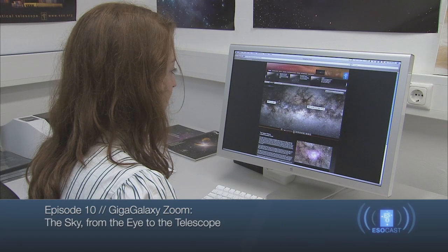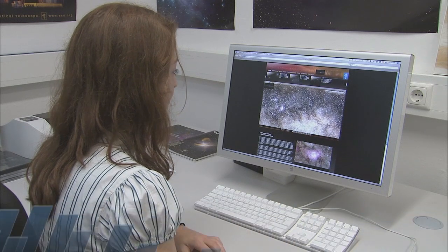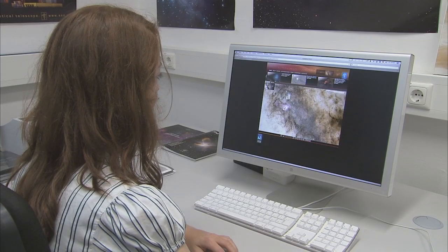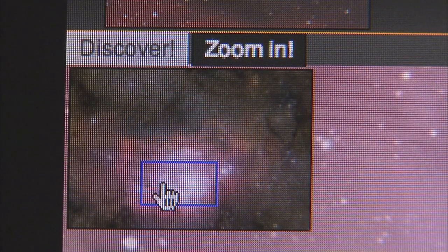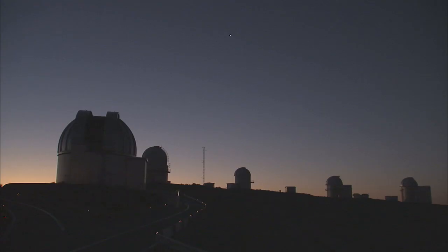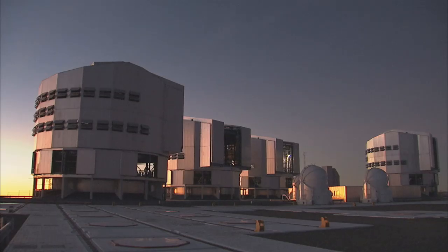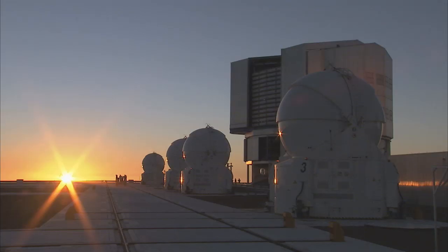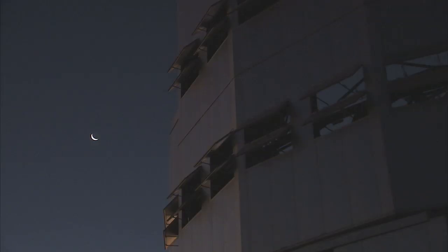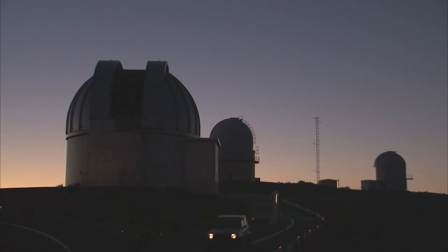In today's ESOcast, we will explore the unique and amazing Giga Galaxy Zoom project, which reveals the whole night sky as it appears with the unaided eye from one of the darkest deserts on Earth. The project allows users to zoom in on a rich region of the Milky Way with the magnification offered by a hobby telescope, and then to go one step further, using the power of a professional telescope to explore details of an iconic nebula. Most of the photographs were taken from La Silla and Paranal, two of ESO's observing sites in Chile — the most productive astronomical observatories in the world.